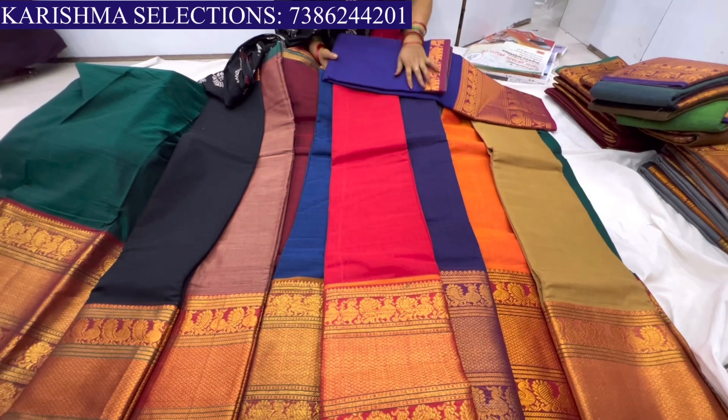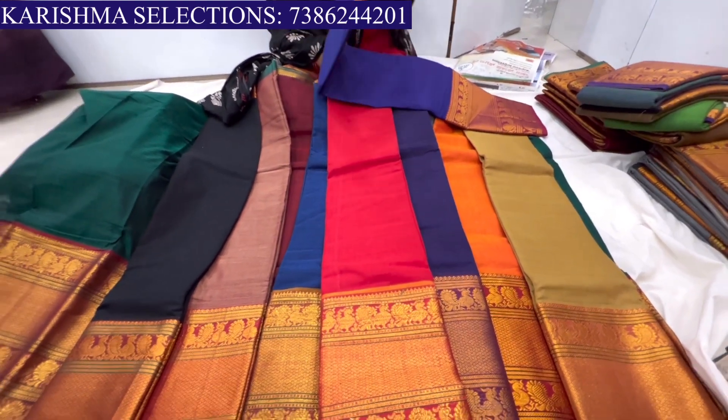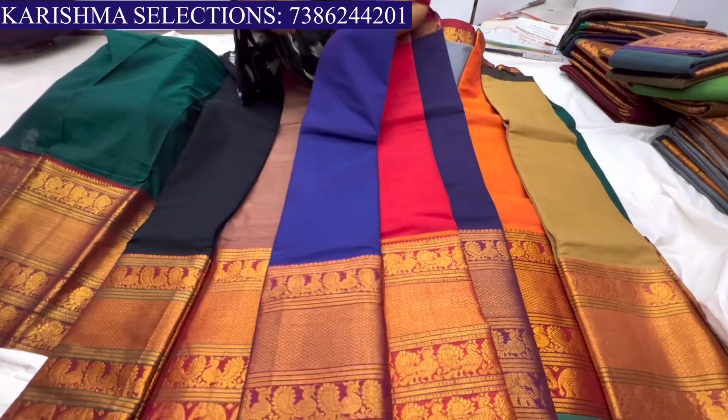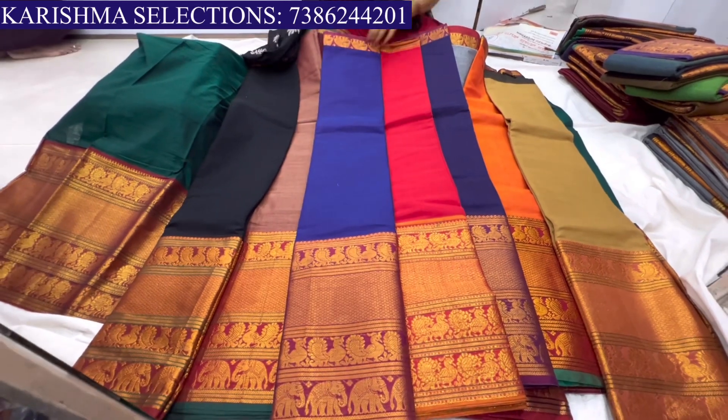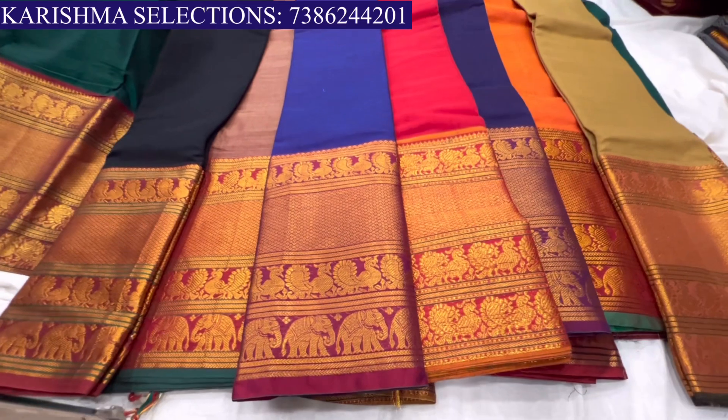Red and orange color combination is available. These prices are ₹1,700 with 10% discount. If you have a WhatsApp number, you can find out the wholesale rate. They also have a violet color combination.